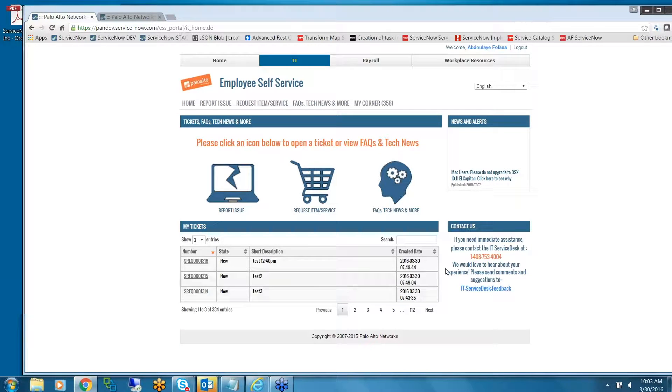Also on this IT page, any logged-on user — for example, the end user in this case — we created a small table where you can see all your tickets. It doesn't matter if it's an incident, request fulfillment, or service request that you opened — you have access to all the tickets you ever created.